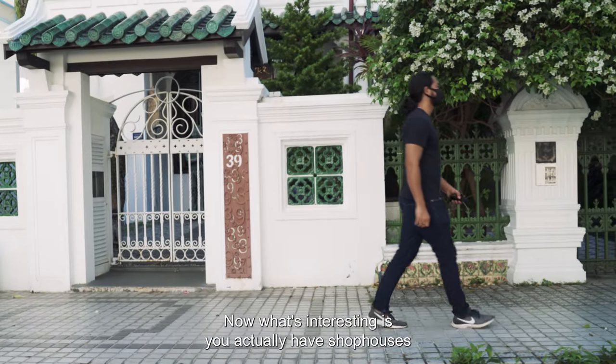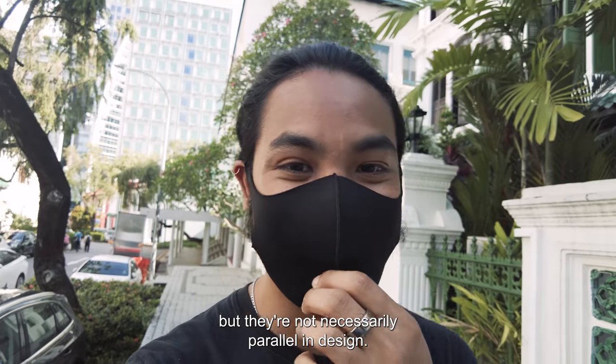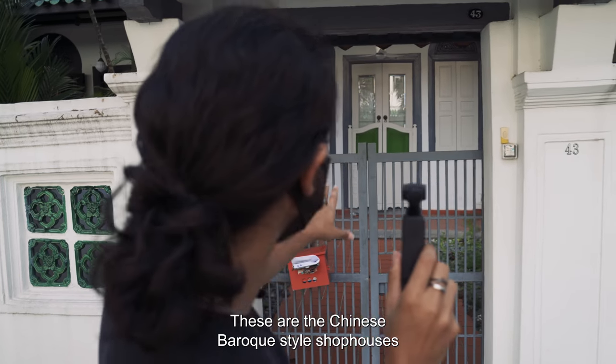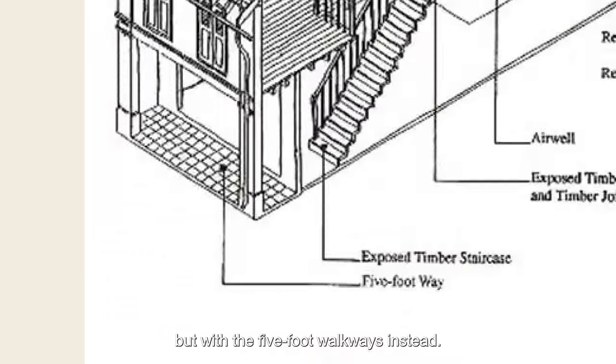What's interesting is you actually have shop houses on both ends of the street, but they're not necessarily parallel in design. So over here, you can see the odd-numbered shop house units — these are the Chinese Baroque style shop houses with front yards. And over here on this end, you also have the same style, but with the five-foot walkways instead.